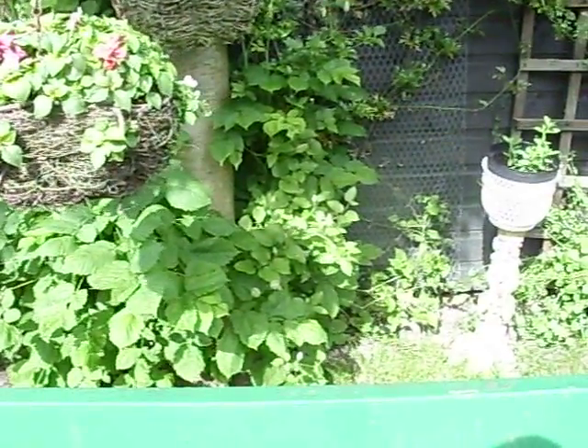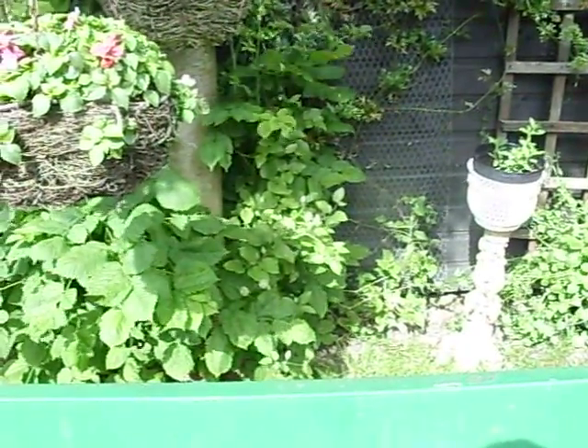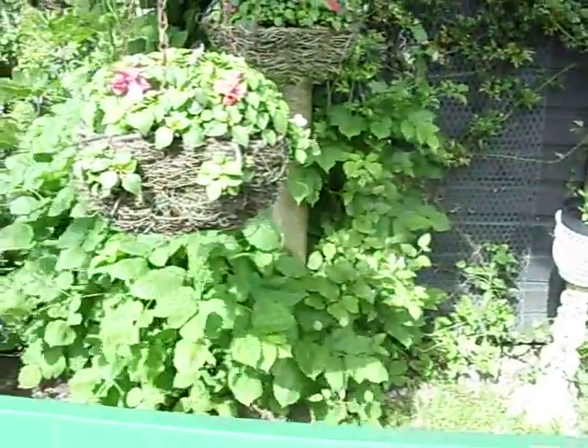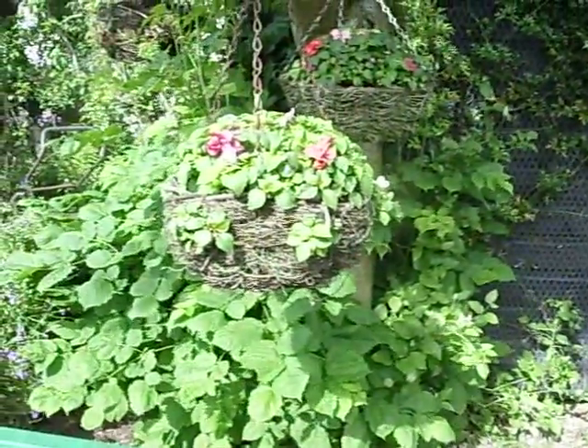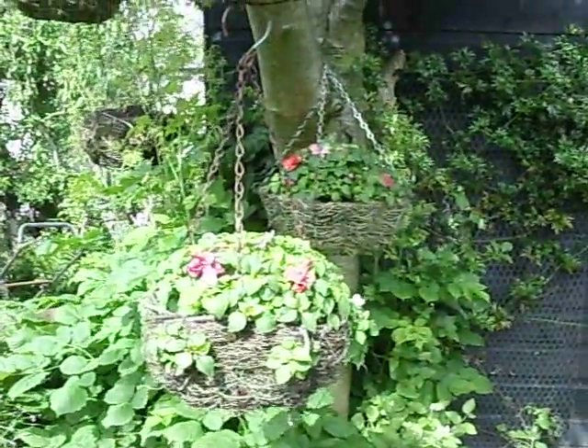The clematis there that's in bud is the same as Ruth's that was with the big cerise flowers on. It'll be out shortly. My hanging baskets, they're just coming on rather nicely I think, hanging in the tree.